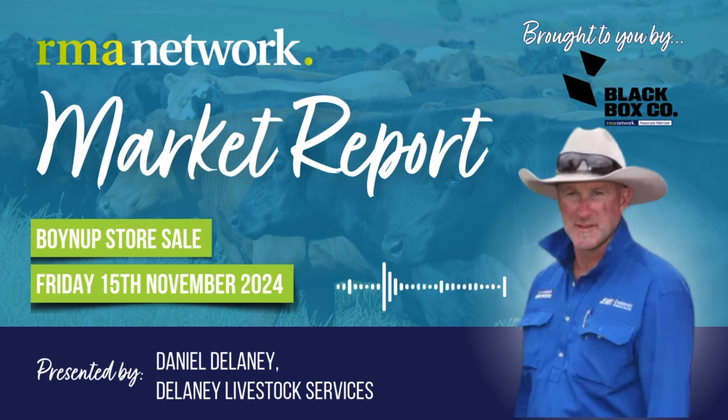Today's market report is brought to you by RME Network Associate Member Black Box Co. G'day guys, this is Daniel Delaney from Delaney Livestock Services in the beautiful WA with a market report on the Boyup store sale today, Friday the 15th of November. A total of 850 cattle yarded,